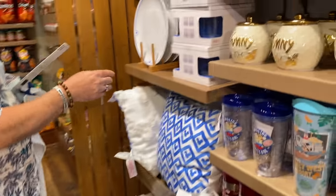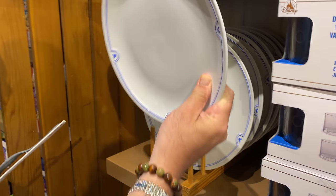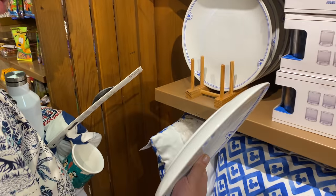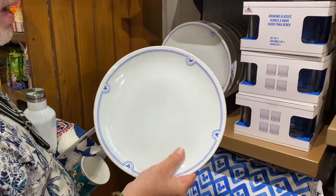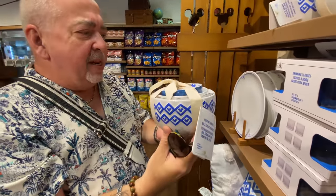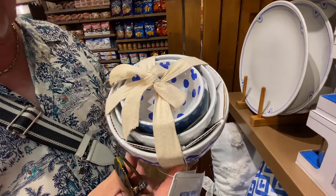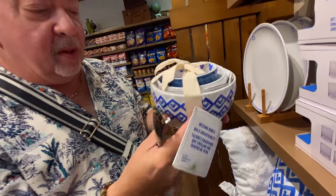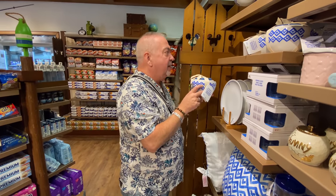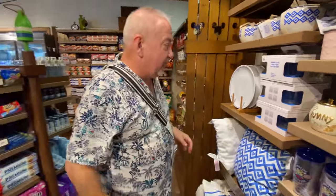These plates with the little Mickey heads on them — that's really, really cute. Nice ceramic plates. $14.99 for a plate, which isn't ridiculous. They have these really nice nesting bowls — $34.99. These are adorable, they kind of match with the plates. No, I'm not buying plates.